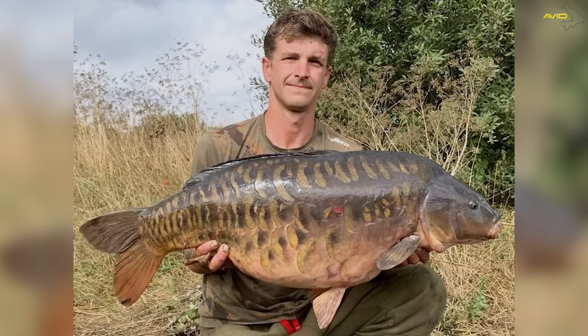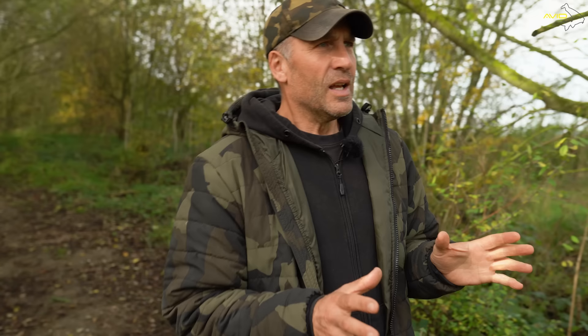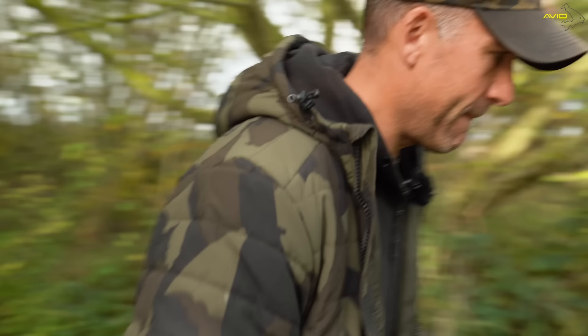I've had a walk around, which is quite difficult because there's loads of overgrown areas on this lake. I've had a look at a couple of areas that took my fancy — a little bit of coloured water out in front of them. I've made a decision on where I'm going to fish, so I'll get the gear and then walk back to the swim and talk you through what's going on in front of it.